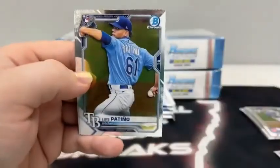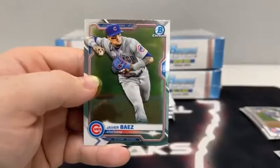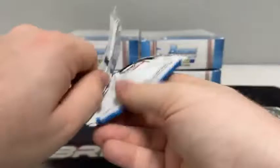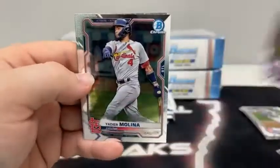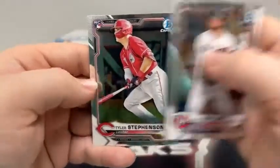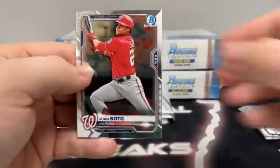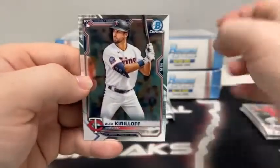There is a Kiebert Ruiz rookie. We've got Luis Patino, another Spencer Howard. There's Geraldo Perdomo and Javier Baez — some of that same collation we see. A lot of repeat rookies are in the regular packs. There's Vladimir Guerrero Jr., got a Yadier Molina covering up Alex Kirloff for the Twins. There's Jesus Sanchez and Tyler Stevenson for the Cincinnati Reds. And our last regular pack, we start with Juan Soto. There is Brian Reynolds, another Guerrero Jr., got a Yadier and another Alex Kirloff for Minnesota.